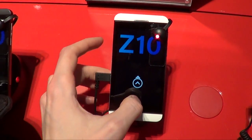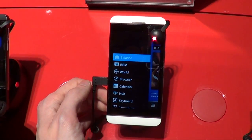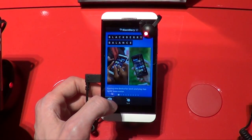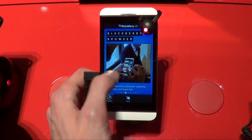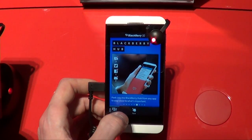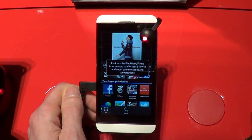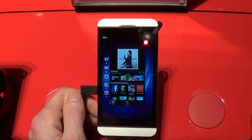We've got a demo unit right here running the exclusive retail experience. This is meant to walk new users through the Z10 experience — generally stuff that us power users take for granted at this point, especially those of us that wrote ridiculously long reviews about it.